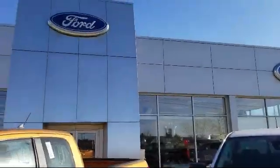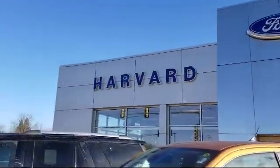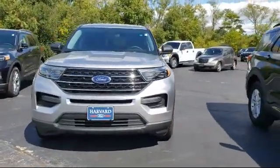Welcome to Harvard Ford, your premier destination for purchasing a vehicle. And here's a look at another one of our great vehicles in inventory,